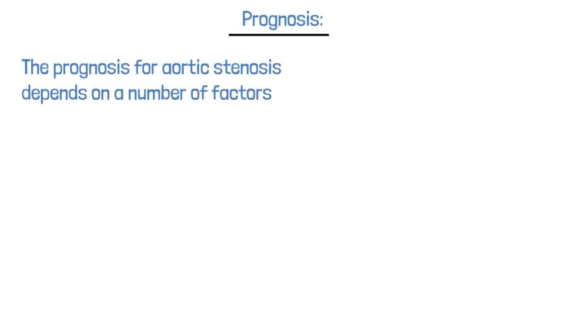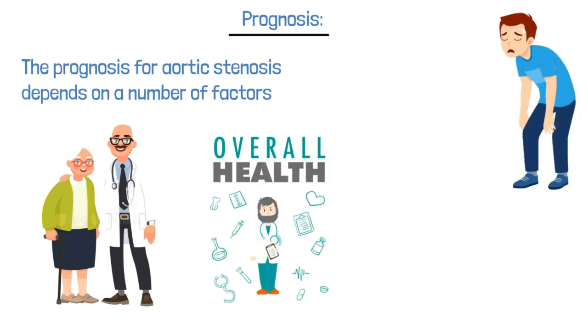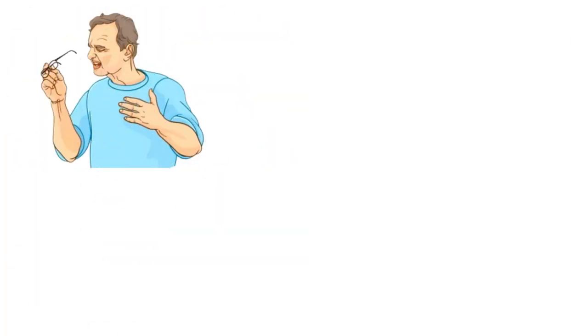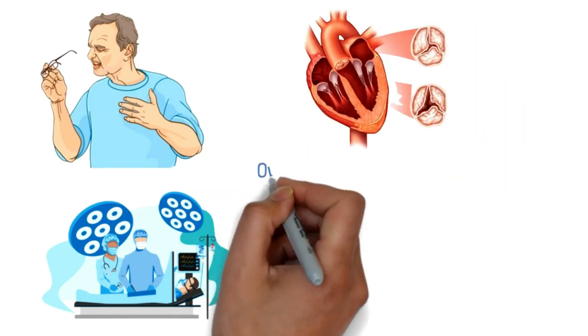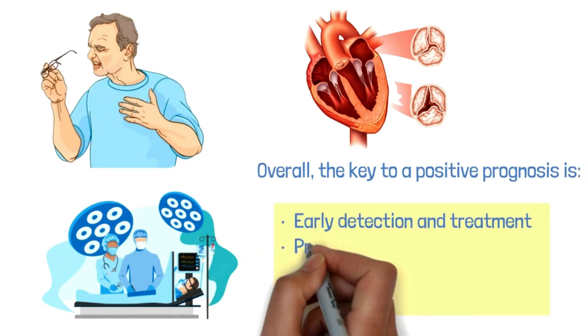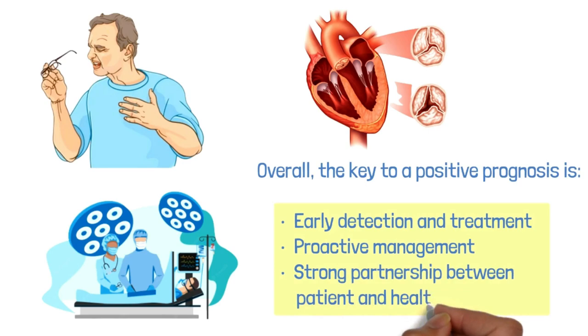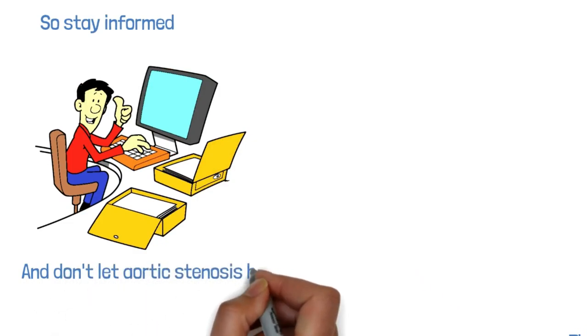The prognosis for aortic stenosis depends on factors including the severity of the condition, the patient's age and overall health, and the presence of other medical conditions. Mild to moderate aortic stenosis can often be managed with medication and lifestyle changes; however, symptoms can worsen over time, in which case surgical treatment is advised. Surgical treatment can greatly improve the prognosis. Overall, the key to a positive prognosis is early detection, treatment, proactive management, and a strong partnership between patient and healthcare provider.